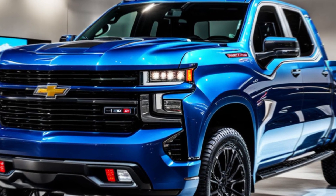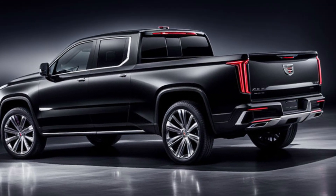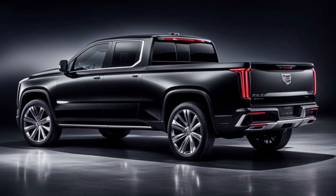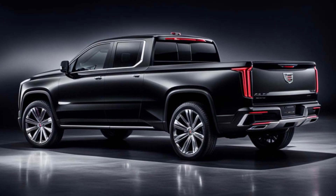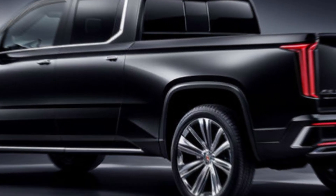Want to push the limits even further? Then check out the ZR2 Bison Edition. This off-road warrior comes equipped with unique upgrades from American Expedition Vehicles, perfect for the most extreme adventures.